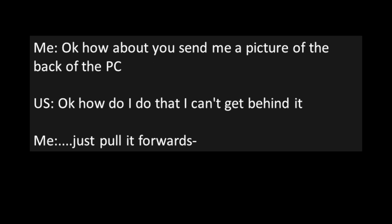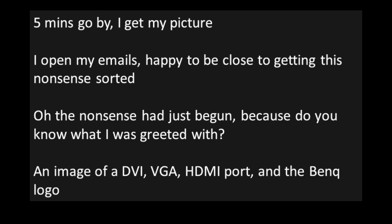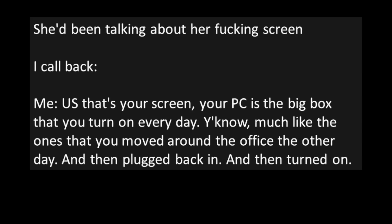User: "Okay. How do I do that? I can't get behind it." Me: "Just pull it forward." User: "I don't know what you mean." Me: "Grab it with your hands and physically pull it towards you." — This is actually what I said. User: "Okay, okay, I'll send you a picture in a moment." Five minutes goes by and I get my picture. I open my emails, happy to be close to getting this nonsense sorted. Oh, the nonsense had just begun. Because you know what I was greeted with? An image of a DVI, VGA, and HDMI port — and the bank logo. She'd been talking about her effing screen.